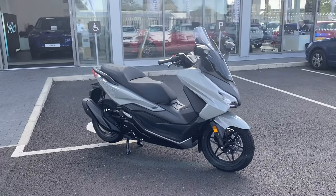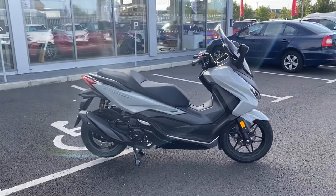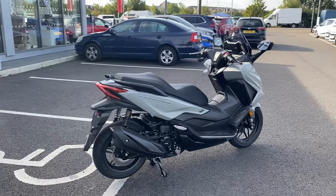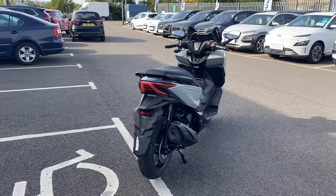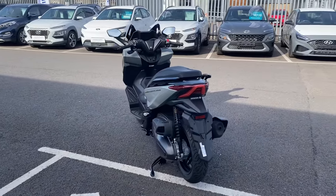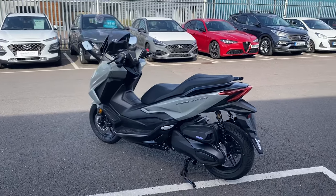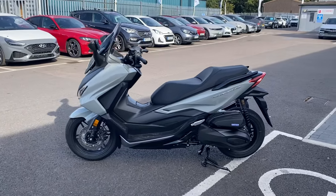Hi, John Banks Honda Cambridge Motorcycles here, just a quick walk-around video on the Forza 350. This is a brand new scooter in stock at the moment — the new model — at £5,849 on the road. This bike is finished in Pearl Falcon Grey. Other colors available are Matte Carnelian Red, Matte Pearl Pacific Blue, and Matte Sinus Grey.